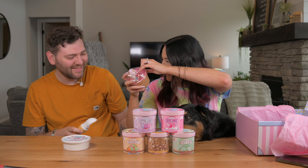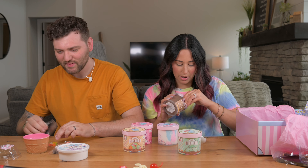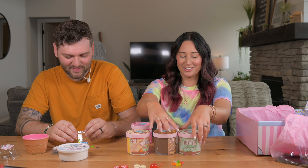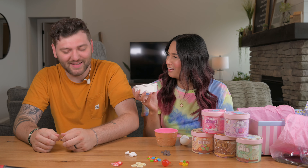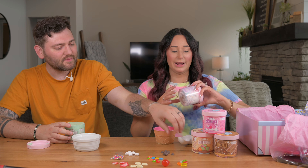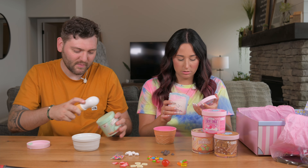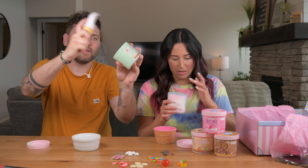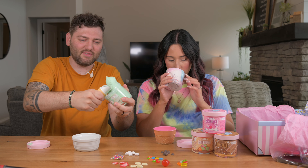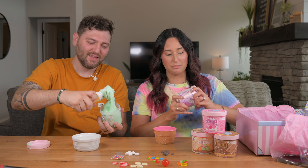That's my ice cream sundae! Oh my god, the little chocolate chips — that's too cute. I think in order to determine which one I want, I need to smell them all. The cotton candy smells amazing, so that might be a contender.